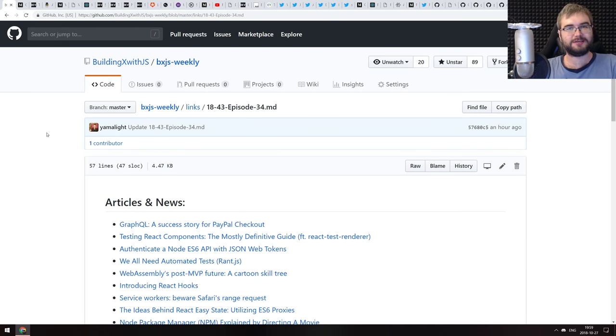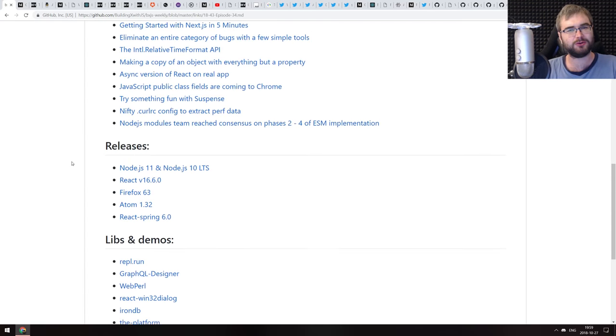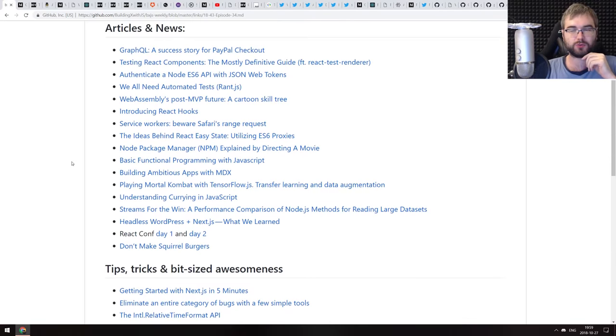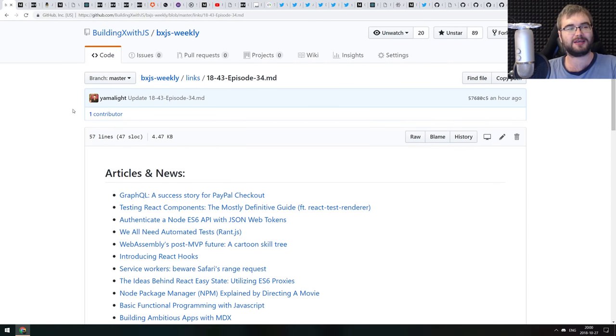Hello everyone, how's it going? This is BXJS weekly JavaScript news podcast — I just had to screw it up from the beginning. This is BXJS weekly JavaScript news podcast episode number 34. We got some stuff today, not that many news or libraries and demos, but we do have major releases and announcements this week because there was a React Conf. Let's get started.